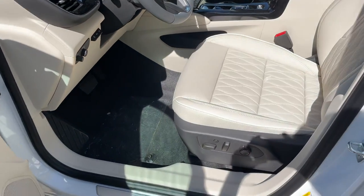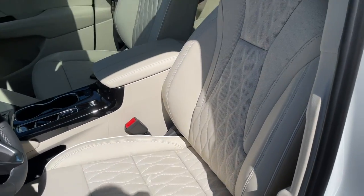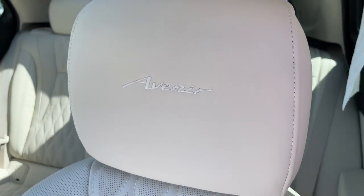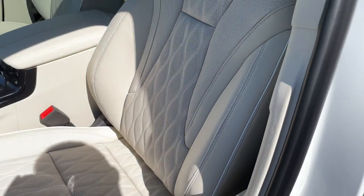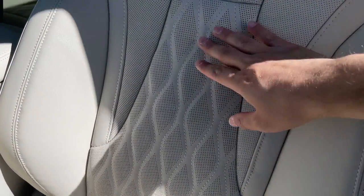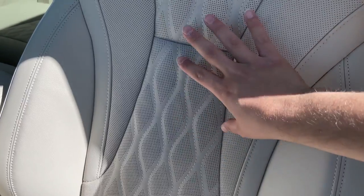The seats are nice and comfortable and I really like the design of the seats. It does say Avenir on the headrest, and the design of the seats is very very nice — they have almost a diamond design to them.